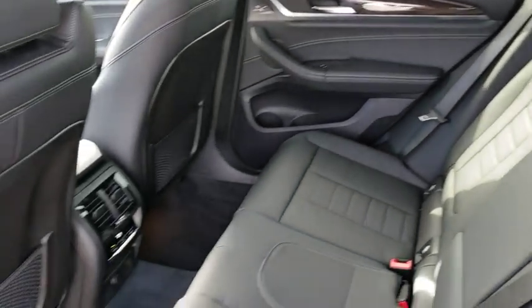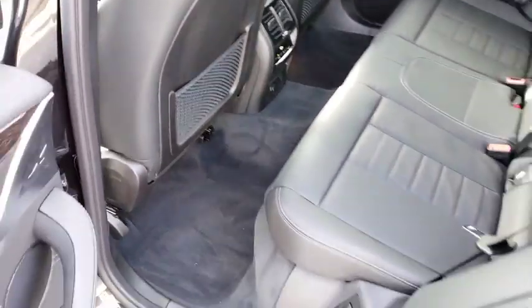Power passenger seat, keyless entry, traction control, anti-lock braking system, stability control, backup camera, power liftgate, steering wheel audio controls.